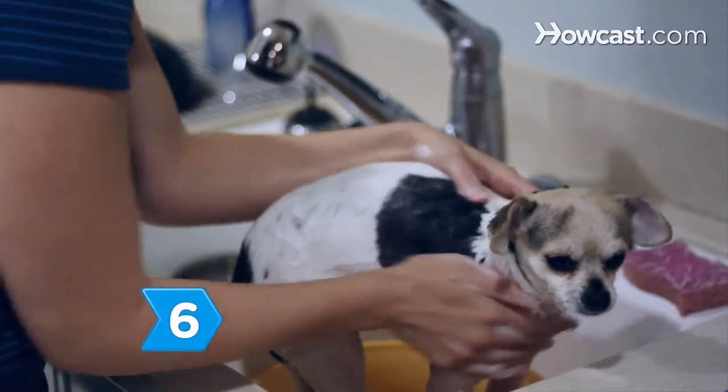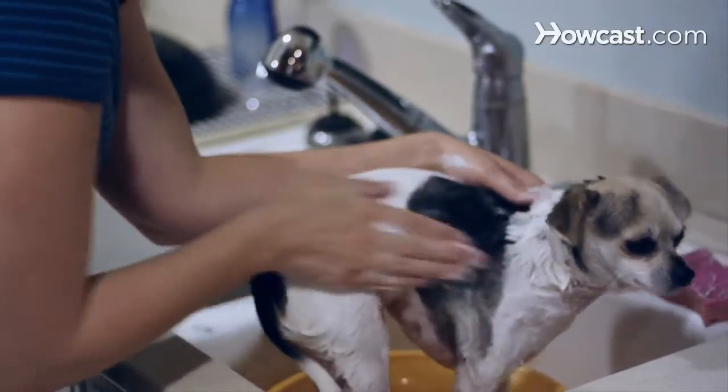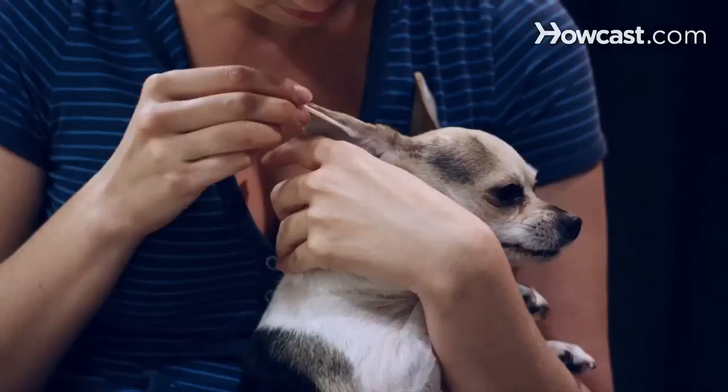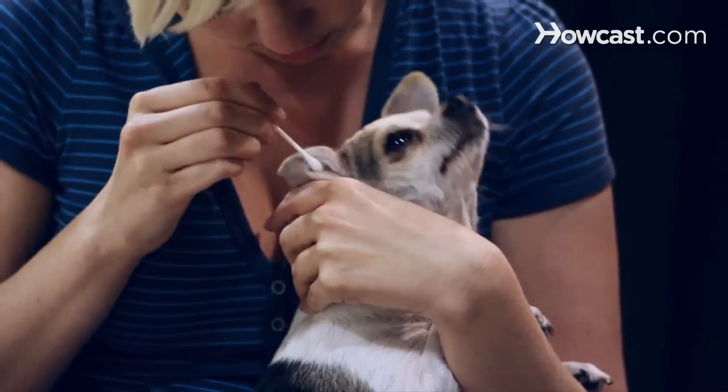Step 6. Groom your pet as often as is required by breed specifications. This means baths, combing and trimming the coat, brushing teeth, clipping nails, and cleaning eyes and ears. Some dogs, like the Bichon Frise, need almost daily grooming.